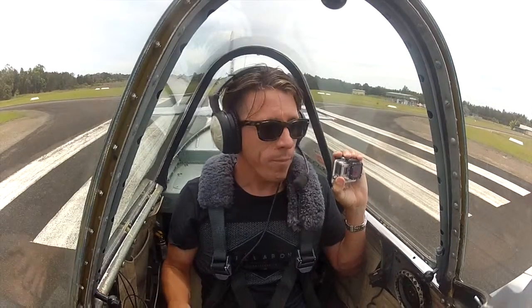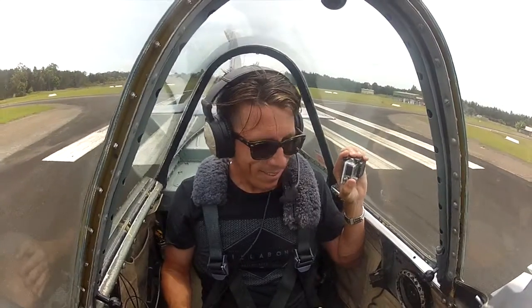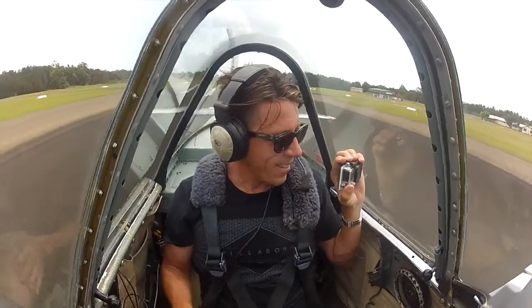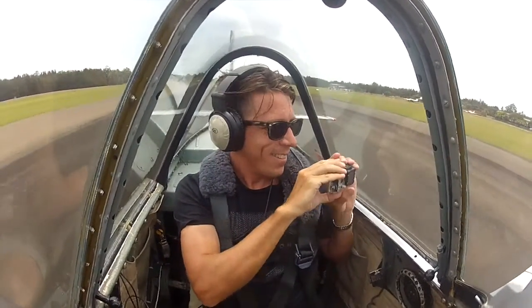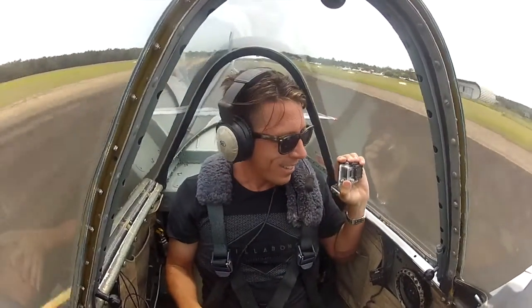One banana, two banana, three banana, four banana, five banana. Here we go. He's airborne. We're airborne.